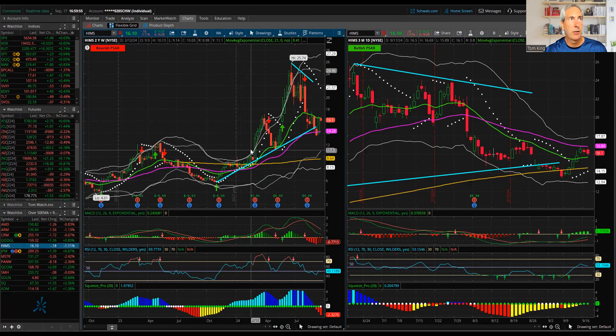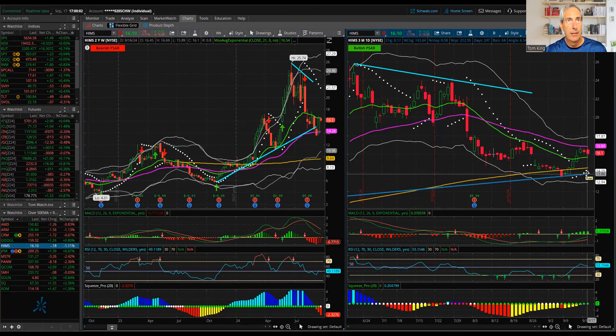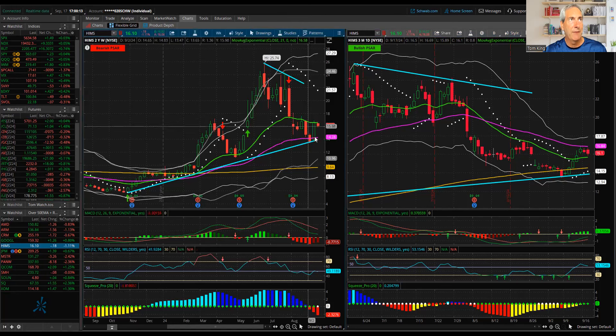HIMS we're looking at as well. I think that's also setting itself up for a potential trade. It's still in a decent longer-term uptrend, but definitely had a big sell-off recently. If you liked it back in the mid-20s, you should love it here in the mid-teens. I still think it's a viable company.